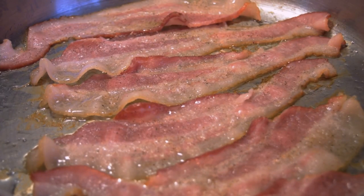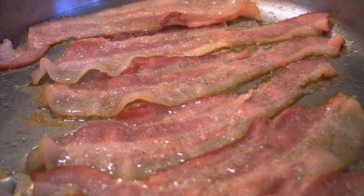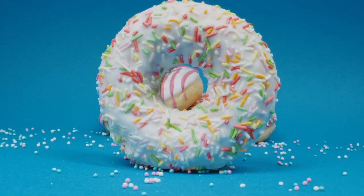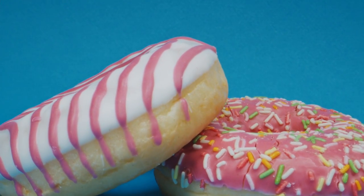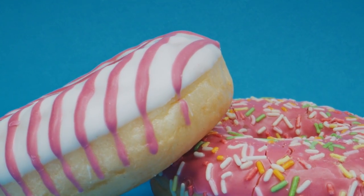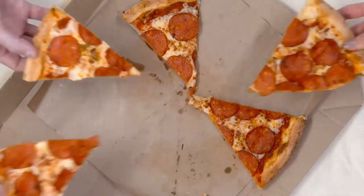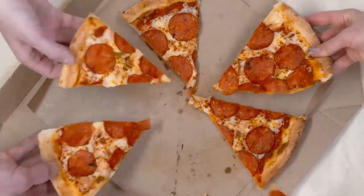Number thirteen: bacon. Nitrate preservatives found in cured meats have been linked to increased deaths from age-related diseases, including Alzheimer's and Parkinson's, according to the Journal of Alzheimer's Disease. Number fourteen: sugar. Sugar causes inflammation, which is a major inhibitor of clear, beautiful skin. Sugar also damages collagen and elastin, which keep the skin looking soft and supple. Number fifteen: pepperoni pizza. The nitrates and other compounds in processed meats such as pepperoni are known to be pro-inflammatory.